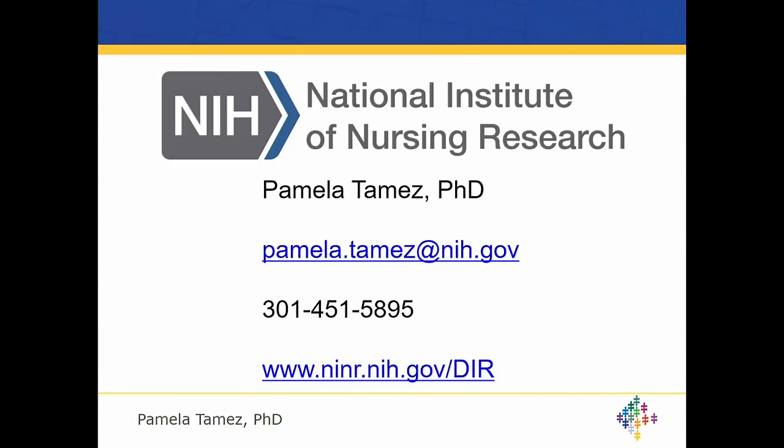In closing, I'm happy to share my email address and phone number to help with anything, facilitate, or answer questions. I also direct you to the Division of Intramural Research website, where you can learn about all the different training opportunities and about the research programs of the NINR investigators.